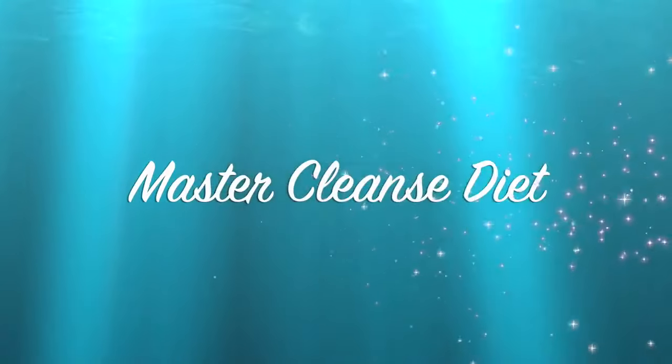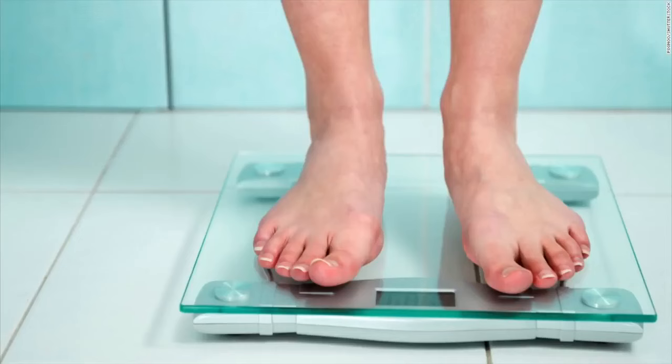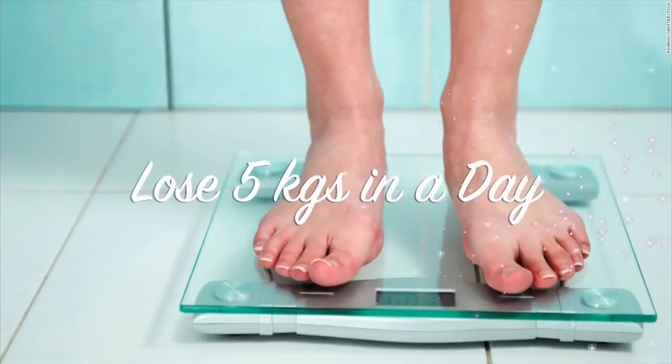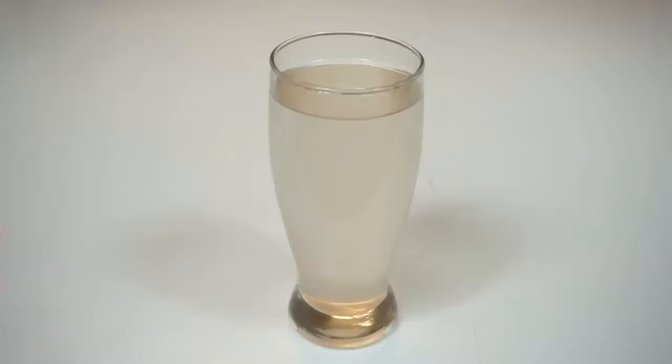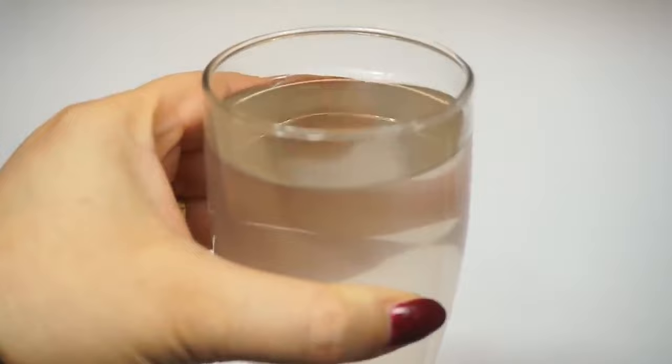Hi guys, today I'm back with a super master cleanse diet which will help you lose up to 10 lbs in a day. Yes, that's right, up to 5 kilos in one single day. This is the salt water flush diet which is super effective and will never fail to work on you.